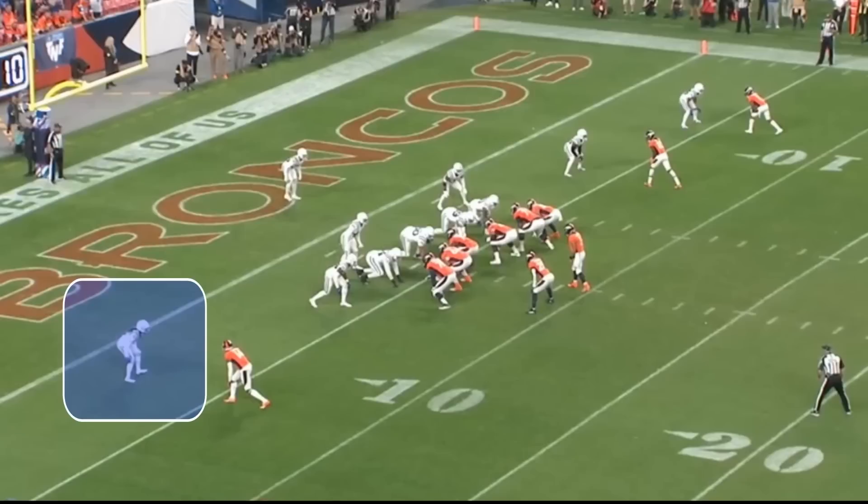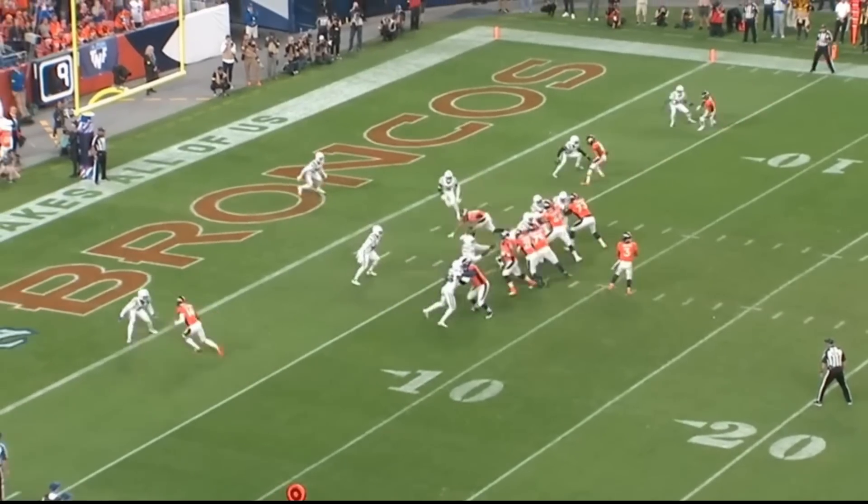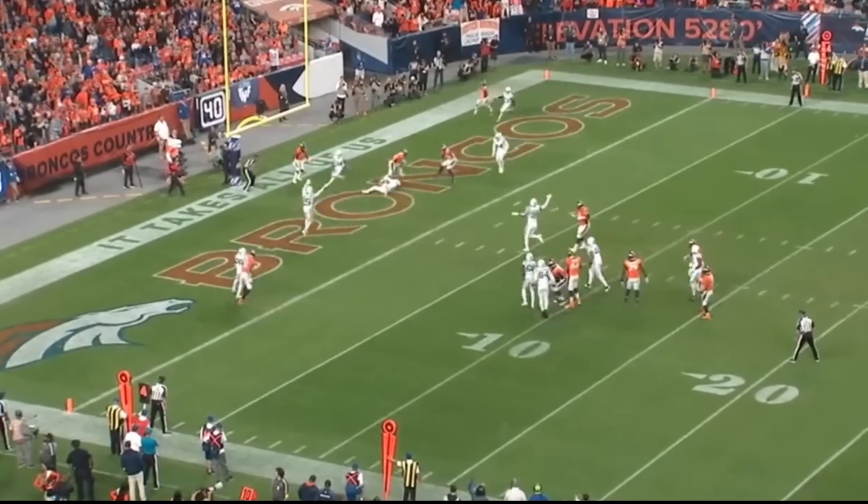There's one other play I want to share from this same game. This is the final play in overtime — you can see Gilmore lined up against Courtland Sutton. Sutton is going to run an in-breaking route, and once again Gilmore is in a cover one, a man-on-man situation. He forces the pass incomplete.